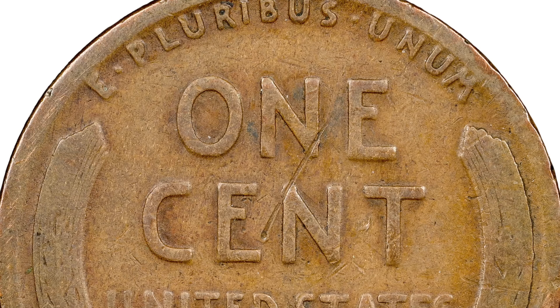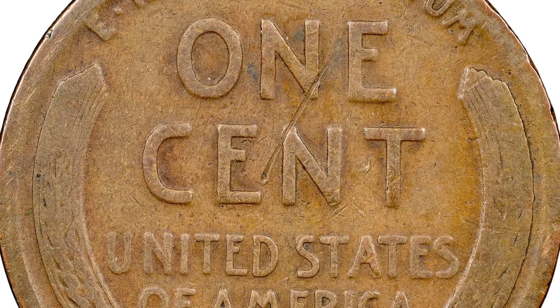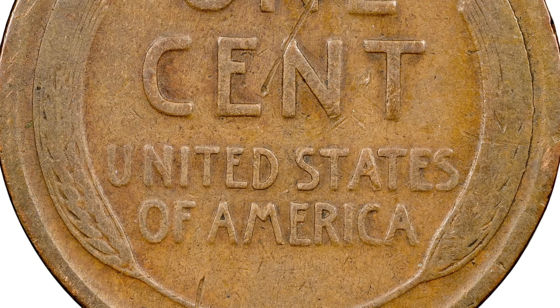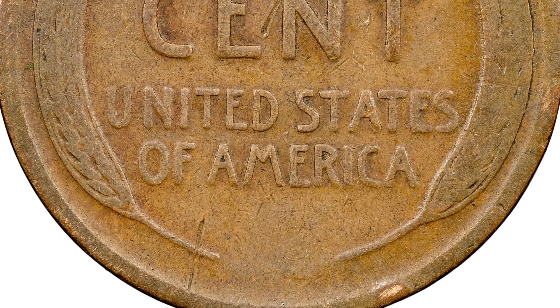Do not spend this wheat penny. If you find these in coin collections or possibly from the bank, these can be super valuable. Do not spend these — if you have one, you definitely want to get it graded and authenticated, and then you can resell it for more money.